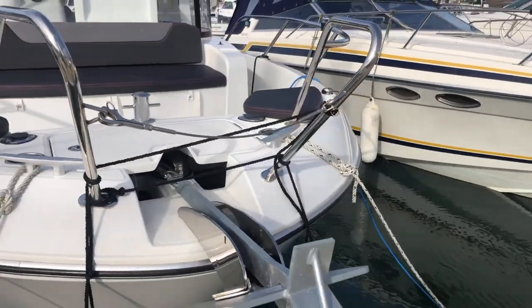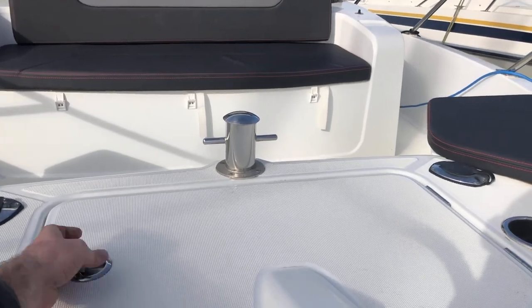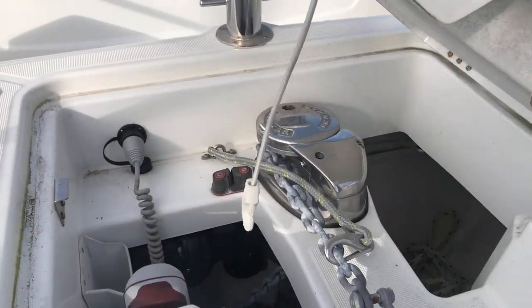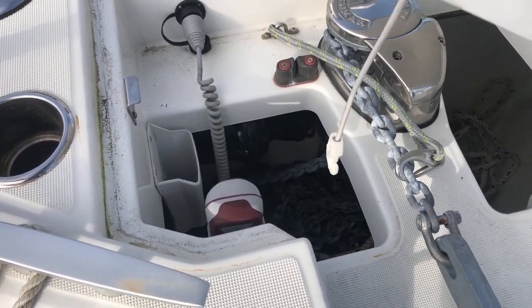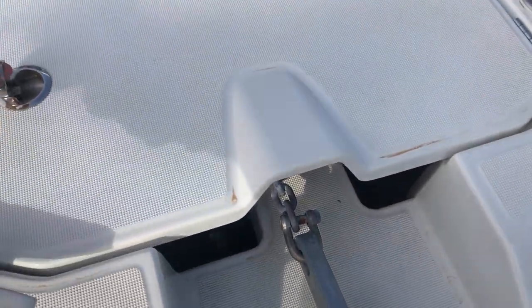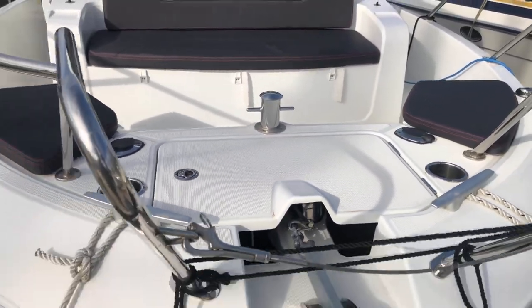Up at the bow you've got the anchor, and in here you also have your electric windlass, chain, remote, and your warp. You've got your sampson post there and two cleats either side of the bow.